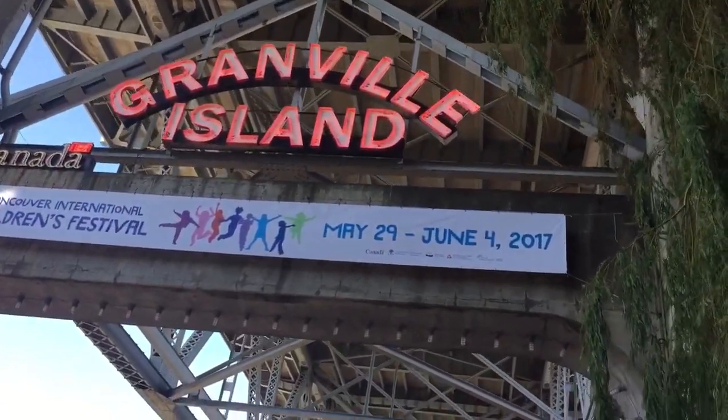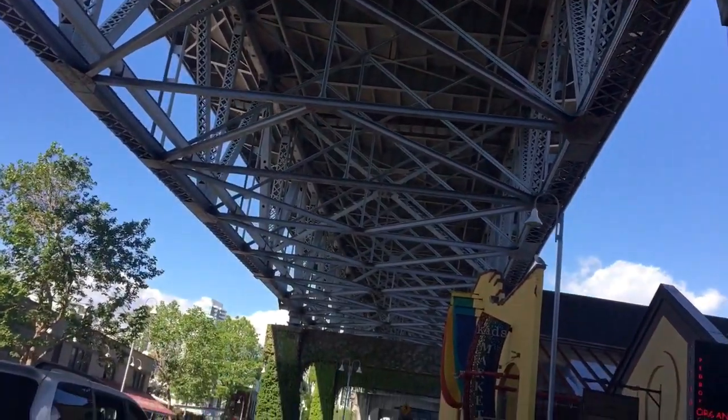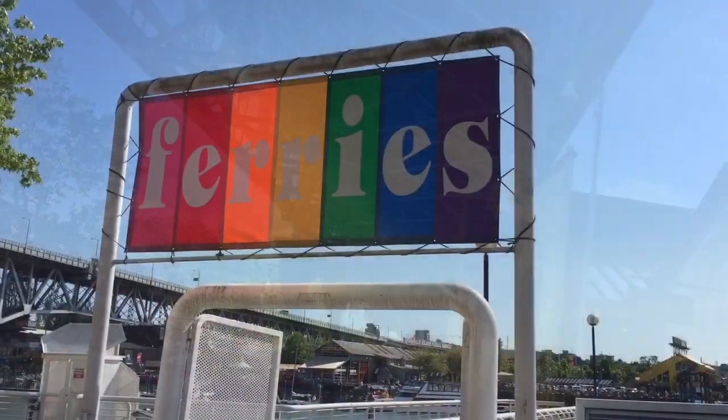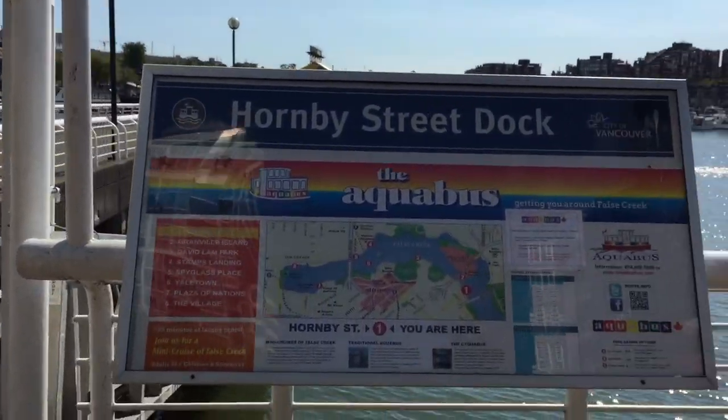The world-famous Granville Island. Yes, you can get here by bus or by car, but who wants the hassle when you can go the fun way? Let's get across by tugboat, otherwise known as the Aquabus.